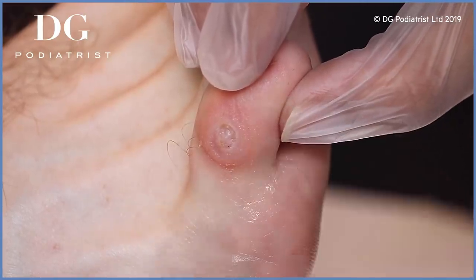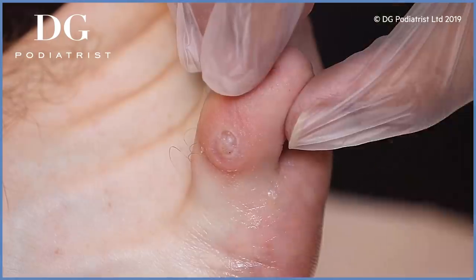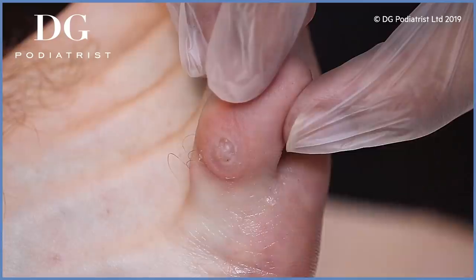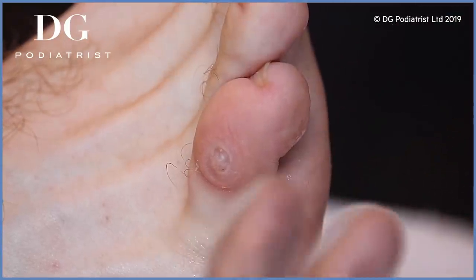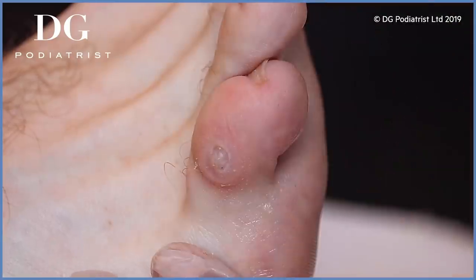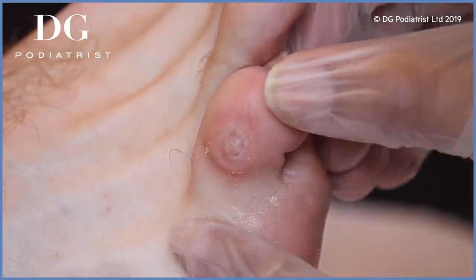That area is still quite raw from the pressure of the hard skin. Keep doing those salt water soaks, and I want you to moisturize this area to help the skin get back the moisture it needs — the skin should renew. And those shoes you were wearing before need to be absolutely scrapped — straight in the bin.